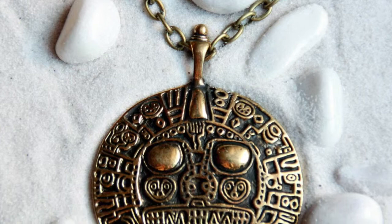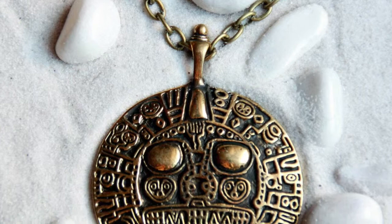Inca jewellery pieces made from precious metals included earrings, ispins, pendants, and bracelets.